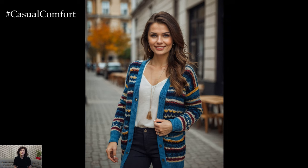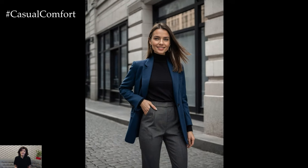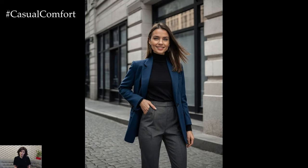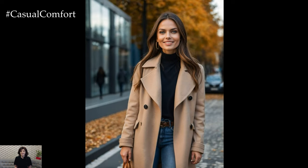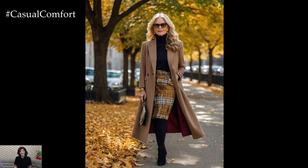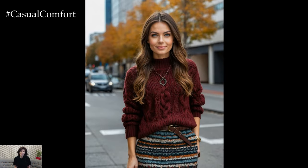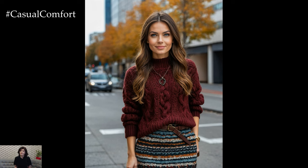And there you have it — eight classic and chic autumn outfits for 2024 that will keep you stylish and warm all season long. From elegant wool suits to cozy knit cardigans, each outfit is designed to offer both comfort and sophistication. As you transition into fall, remember to choose pieces that make you feel confident and embrace the season's rich colors and textures. We hope you found inspiration in these looks and are excited to try them out for yourself.